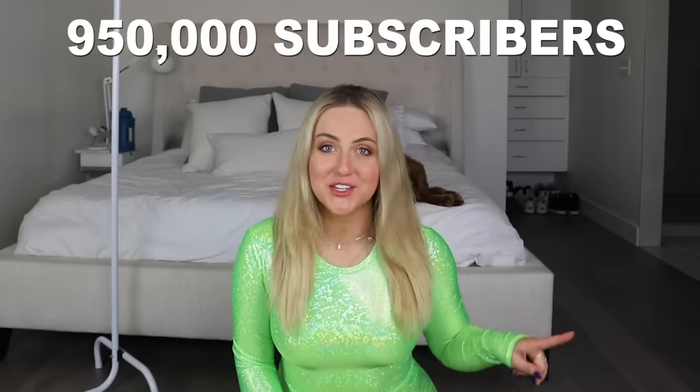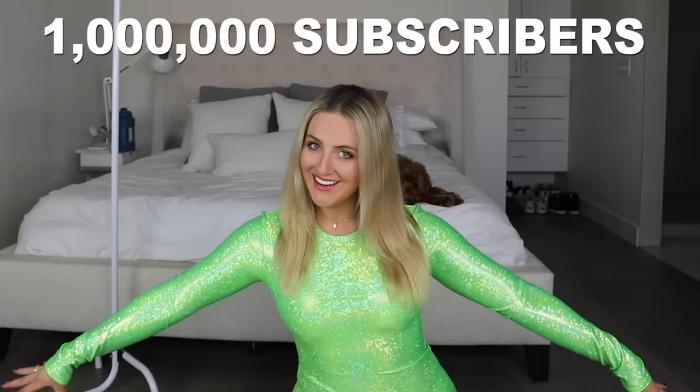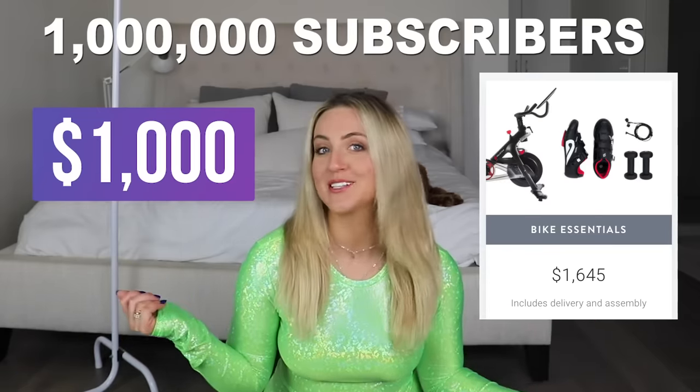Make sure to subscribe if you haven't already, because at 950,000 subscribers I'm giving away a $500 Apple gift card, and at 1 million someone gets a Peloton and someone gets a $1,000 shopping spree.